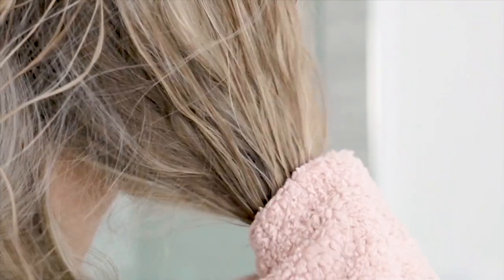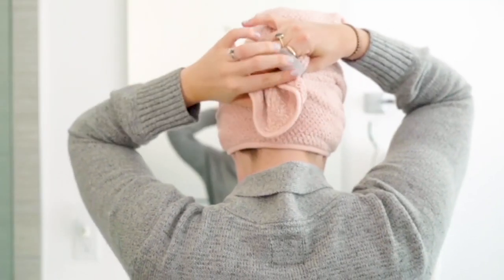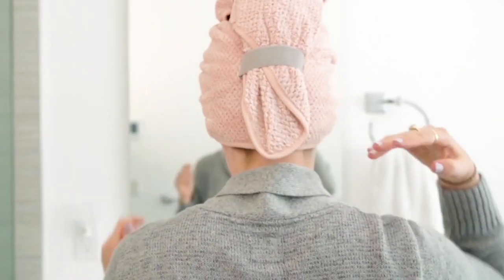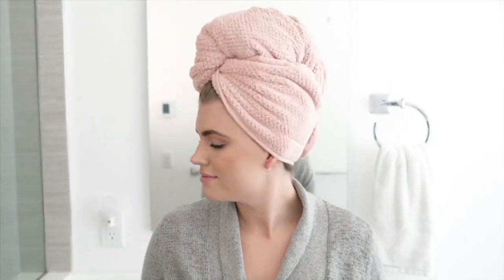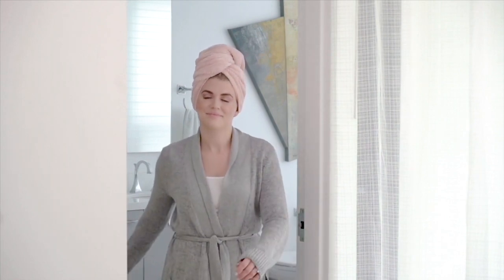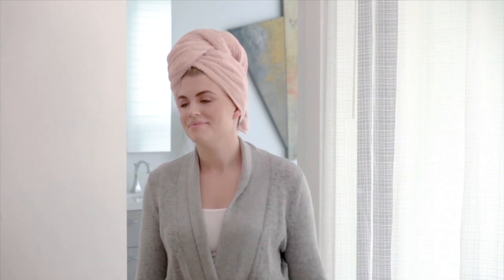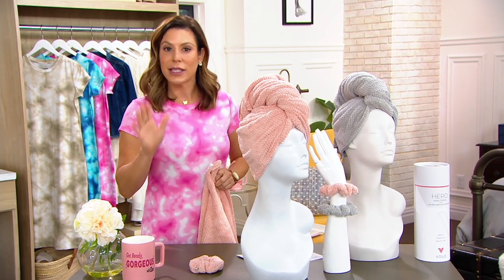Cavallo Beauty Hero quick dry towels, also coming with their famous hair scrunchie. I like to call this not a towel, but instead my beauty tool. This is one of my absolute must-have necessary tools in my beauty arsenal. I do not wash my hair without this. I do not wet my hair without this, and I'll tell you why.